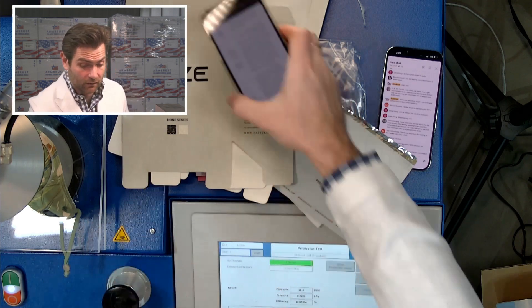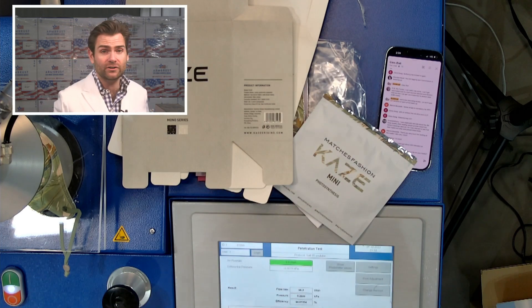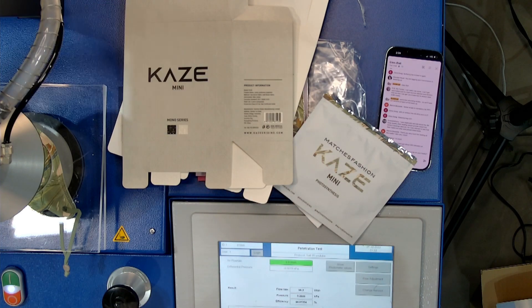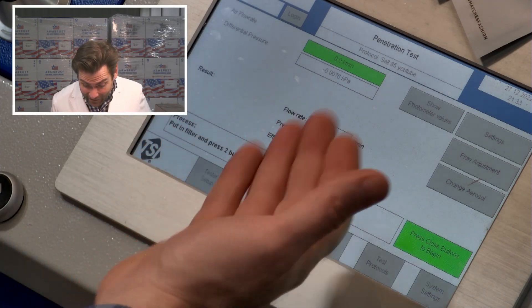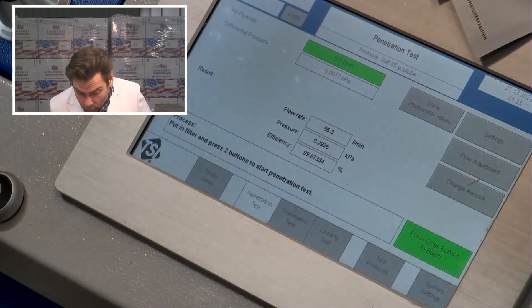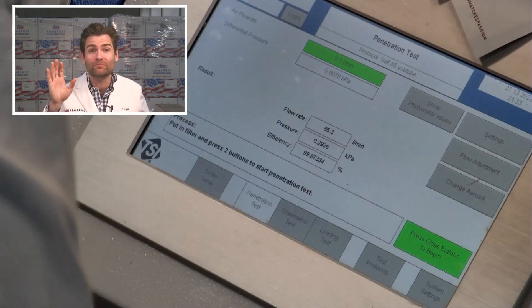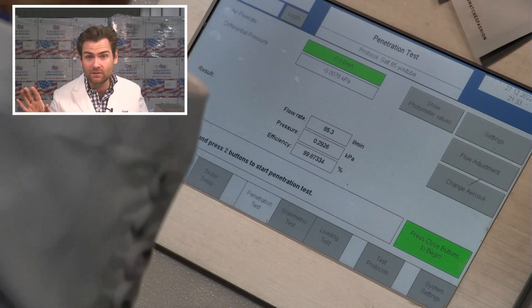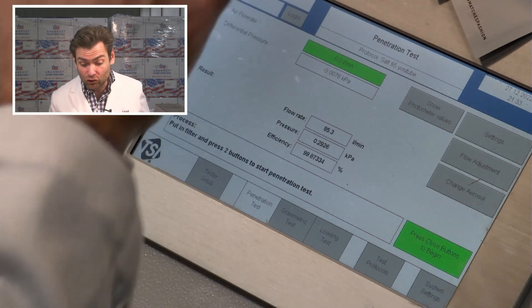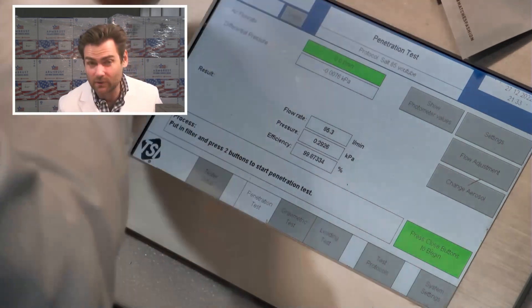But they are claiming 95% filtration on the box. So does it pass filtration? Let's check it out. Here we go. 99.87. Holy s***. 292.6 Pascals. Why is that so high? That's insane — that blows the KN95 standard. That destroys the GBT 38880-2020 standard.